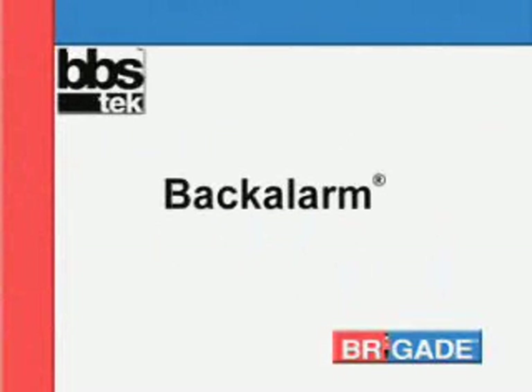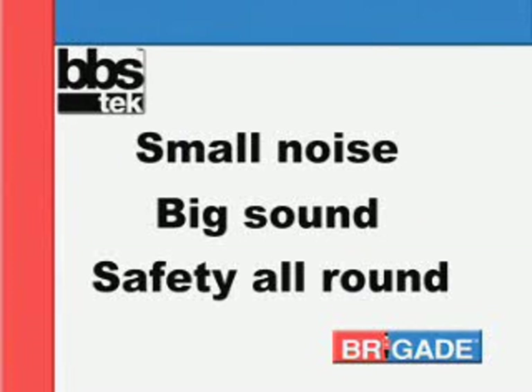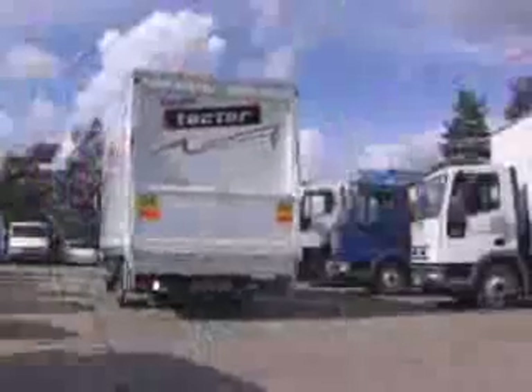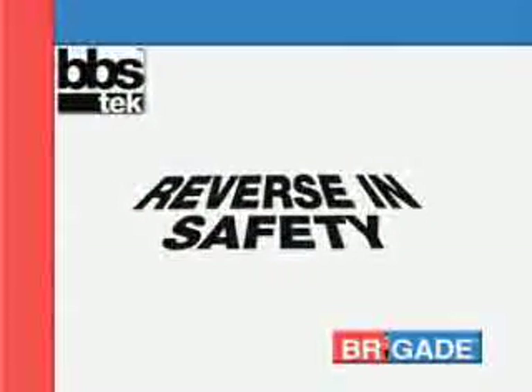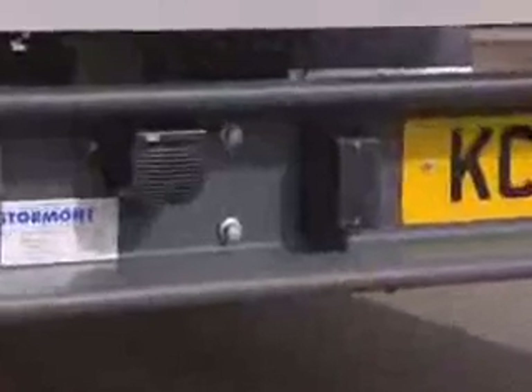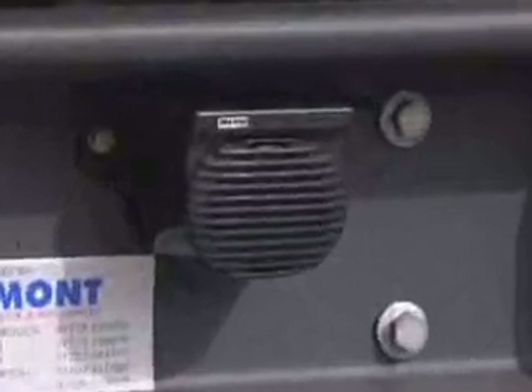The BBS tech back alarm — small noise, big sound, safety all round. Reverse in safety: an aim that's close to every operator's and driver's heart, and one that's synonymous with Brigade. With 25 years experience at the leading edge of reversing alarm technology, Brigade now introduce a unique, revolutionary reversing alarm that will soon make conventional systems obsolete. The unique BBS tech back alarm makes the job of reversing a vehicle easier and safer.